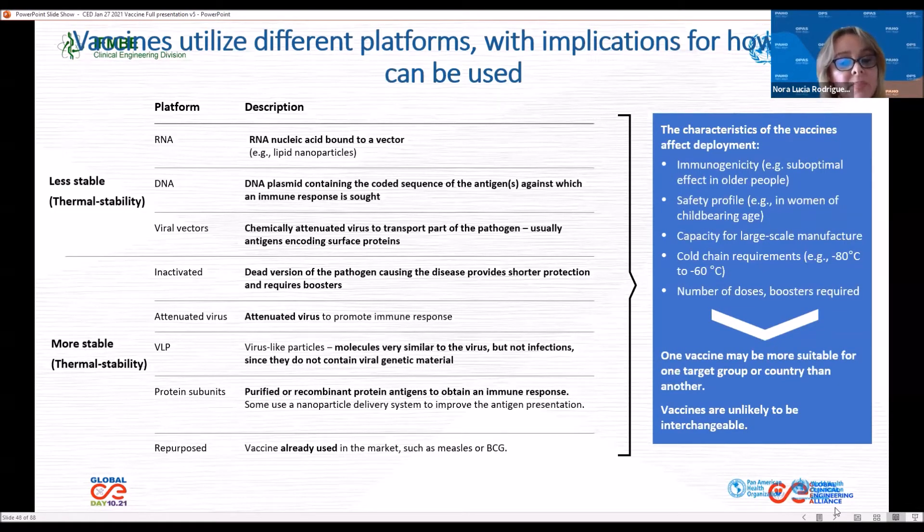COVID-19 vaccines are being produced using different platforms like RNA, DNA, and viral vectors. These vaccines are less stable based on their thermal stability. The other vaccines are inactivated, attenuated virus, virus-like particles, and protein subunits. These vaccines are more stable based on their thermal stability. The challenges here are with those vaccines that require ultra low temperature.